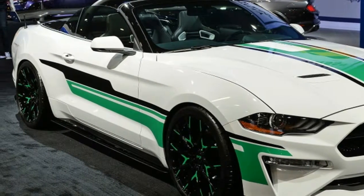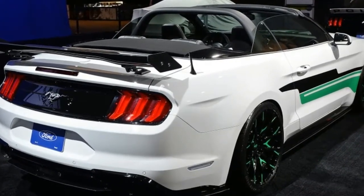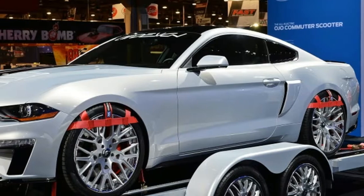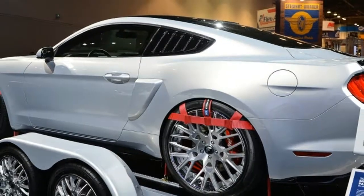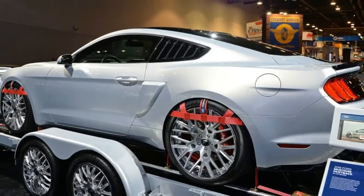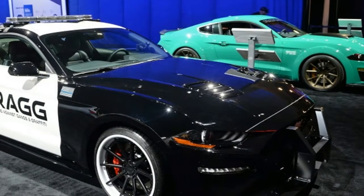showgoers will find seven customized 2018 Mustangs touched by the paint and carbon-fiber-stained hands of Mad Industries, Roush Performance, Tucci Hot Rods, Speedcore Performance Group, Deberti Design, Air Design, and the police non-profit Drag Racing Against Gangs and Graffiti.